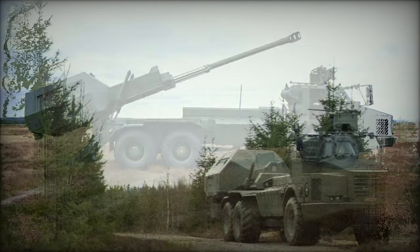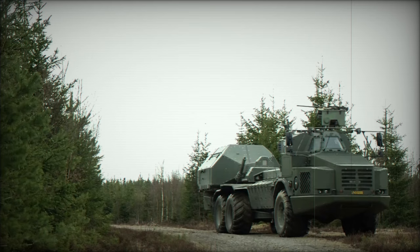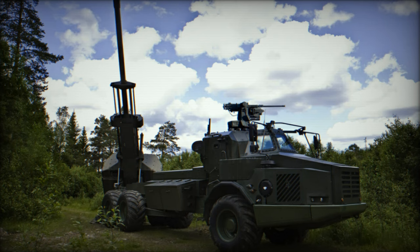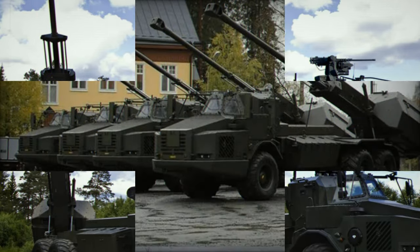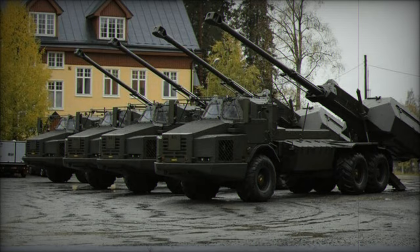This highly advanced wheeled 155mm howitzer is designed to provide rapid responsiveness in fast-paced combat situations. Within just 30 seconds of receiving a fire mission, Archer can fire its first round, and it can launch up to 21 rounds in less than 3 minutes.